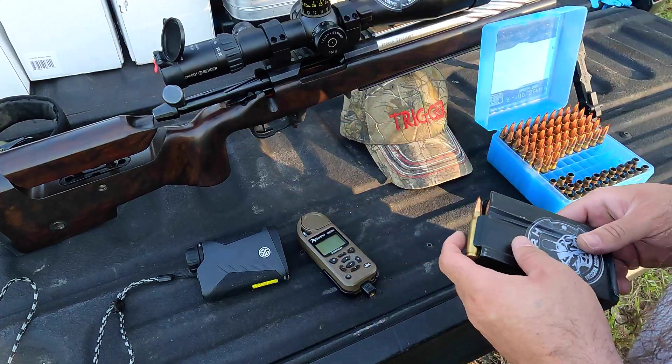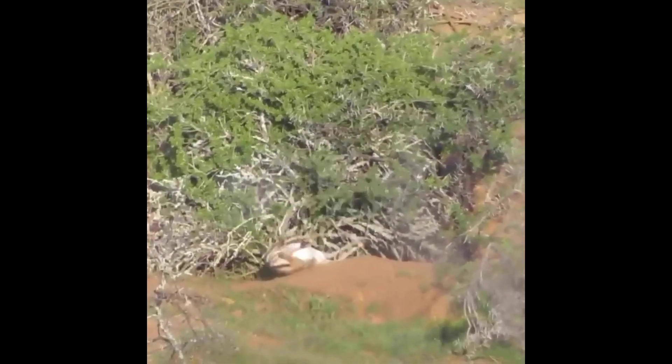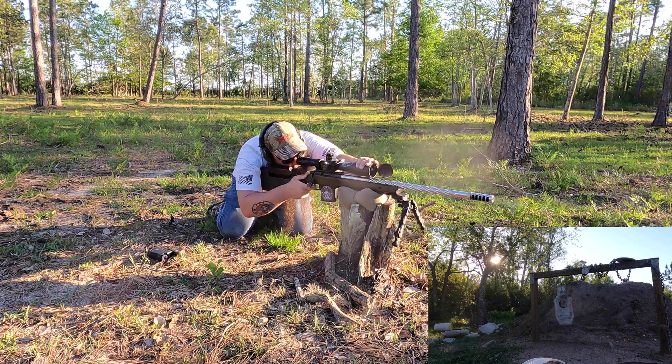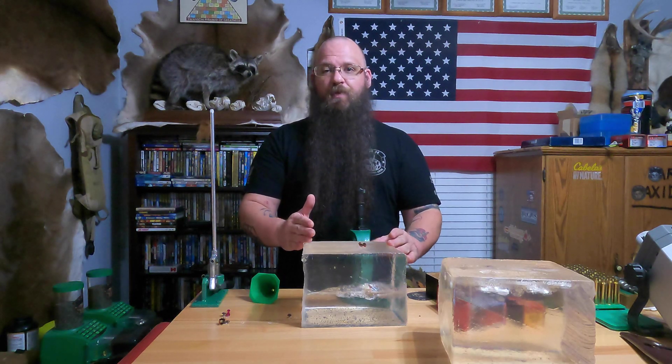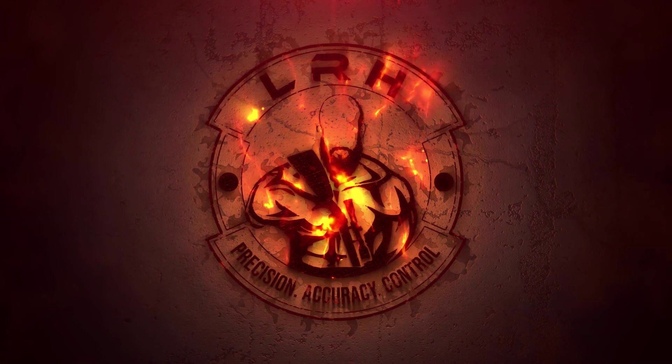Hi Long Range Hunting, welcome to episode 4 of Terminal Ballistic Testing. We are revisiting the ELD match again — this is a 168 grain ELD match.